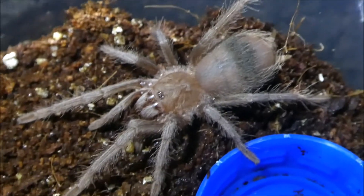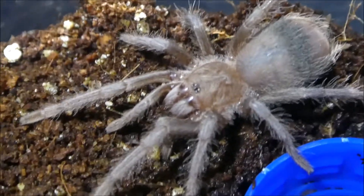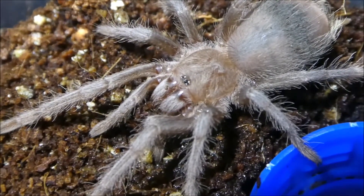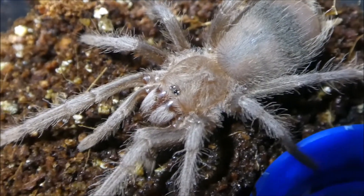And this one is my four centimeter Lasiodora parahybana, the Salmon Pink Bird Eater. Kind of skittish, so I'm being extra careful.